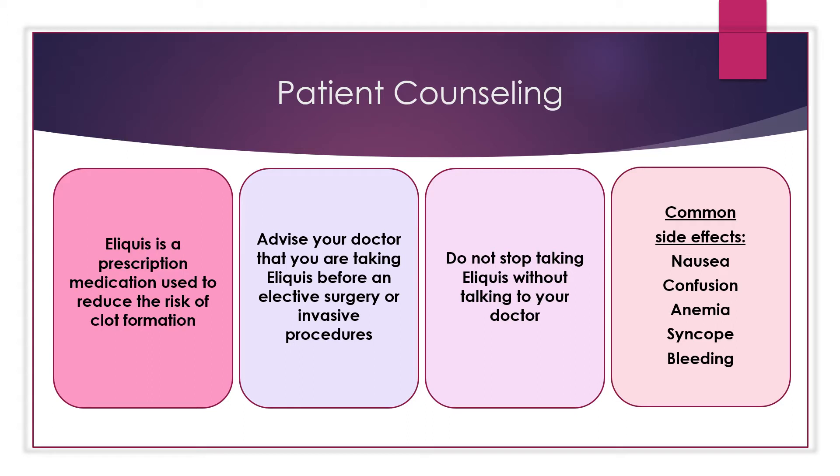Some of the more common side effects may include nausea, confusion, anemia or low number of red blood cells, syncope or fainting, or bleeding.